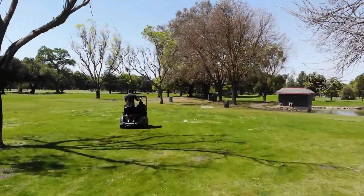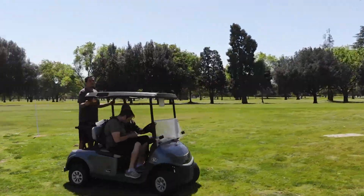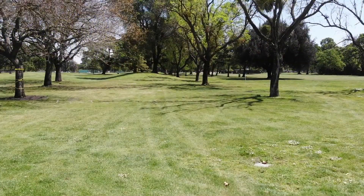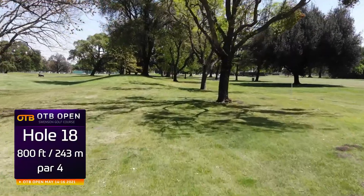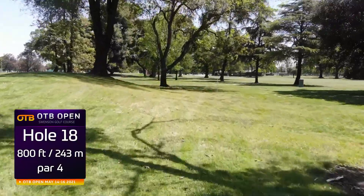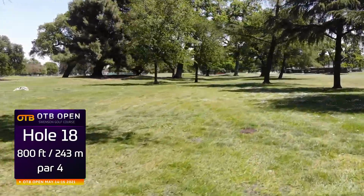OTB open, brand new course — Swenson again. Look at this crew out there getting the video, shout out to these guys putting in work. Here's a nice view of the 18th fairway, par 4, 800 feet. You can go way out to the left here and get yourself a look, an easy approach to the green from there, but the trees that they're putting in there might come into play, so this will be one of the more common routes.